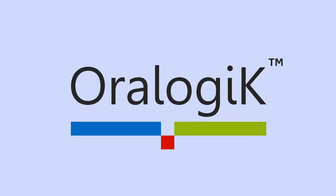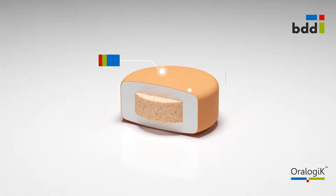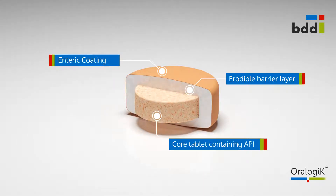Oralogic is a simple, robust system to deliver your drug directly to the colon. The Oralogic colonic delivery system is a tablet-in-tablet mechanism comprised of three key elements: an enteric coating, the erodible barrier layer, and the core tablet which contains your active.